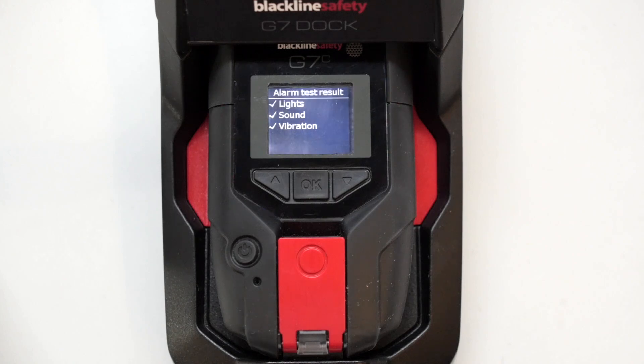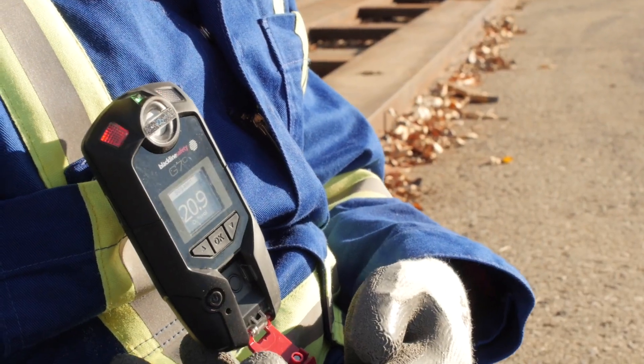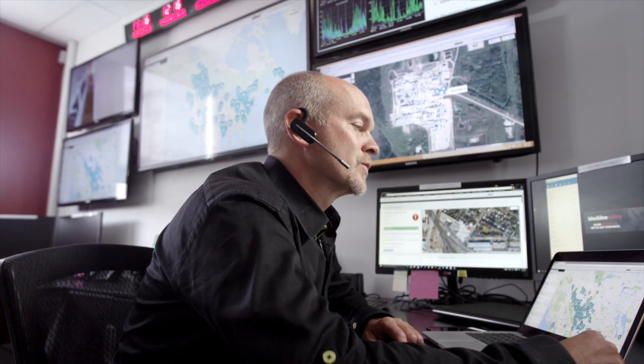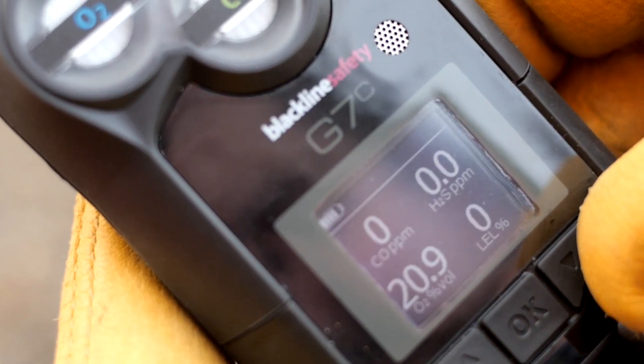Another feature of the G7 is that it has voice calling capabilities, so if there isn't a safety alert, we can communicate directly with the user through a voice call. It'll also support text messaging for messaging back and forth to the users.